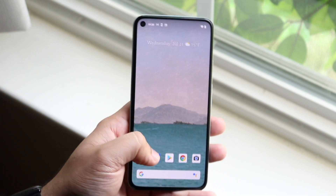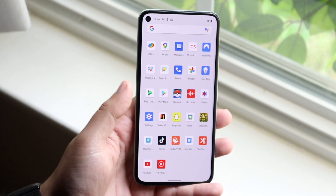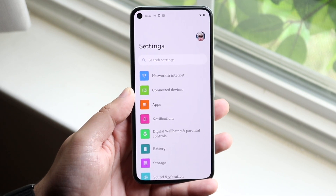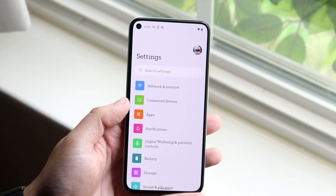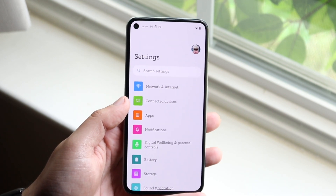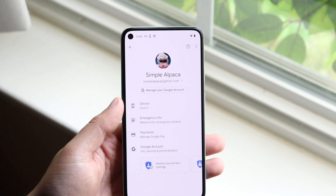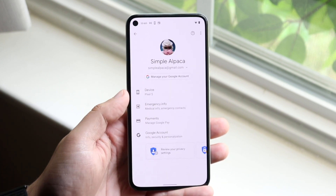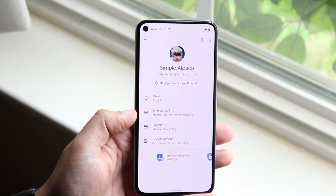Once unlocked, there are a couple other things you can do. The first thing I would recommend is hopping into your Settings app — this is where you're going to get a ton of information. If you look at the top right, depending on the version of Android you're on it could look a little different. If you see a profile icon that isn't yours, or you click on it and it shows an email you don't recognize, and the seller doesn't unlock the account for you, that's another indication the phone may be stolen.